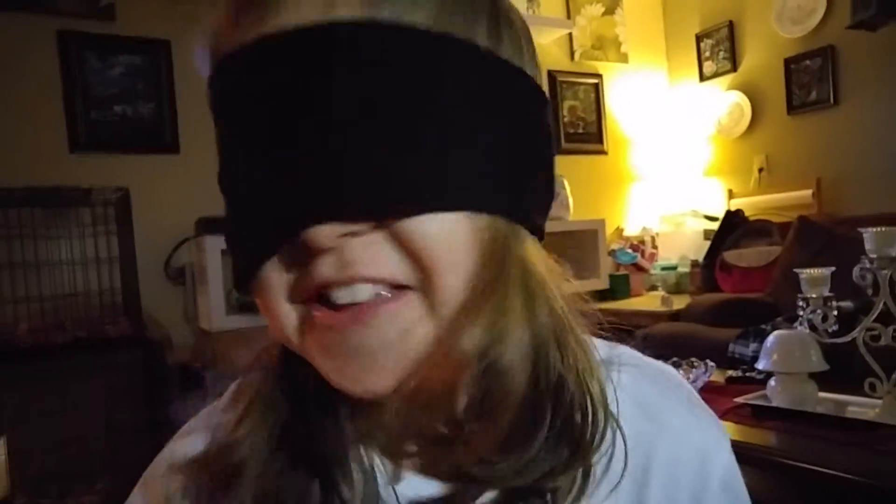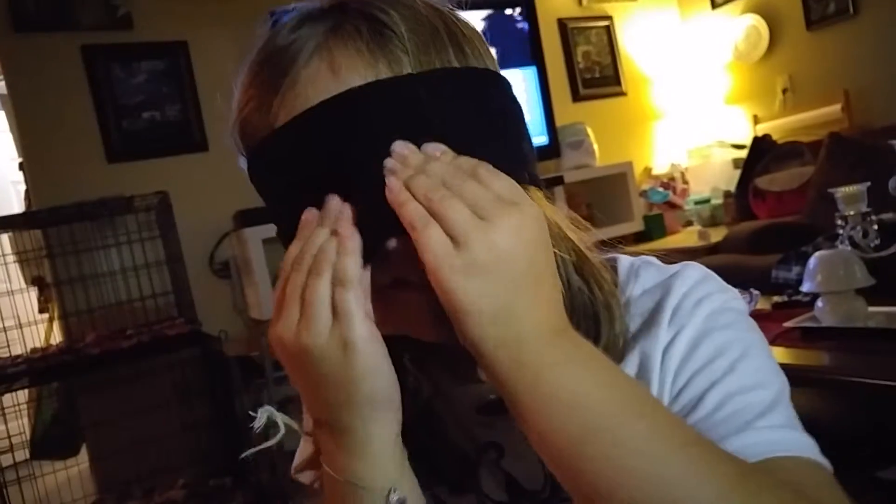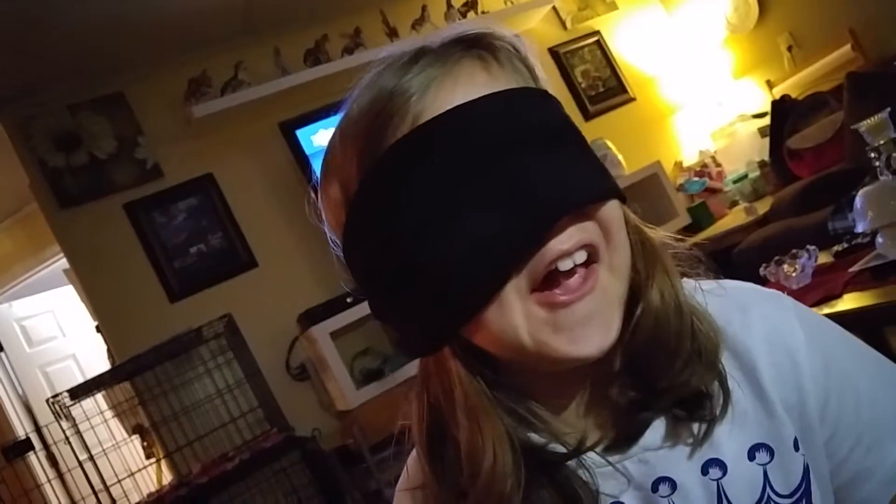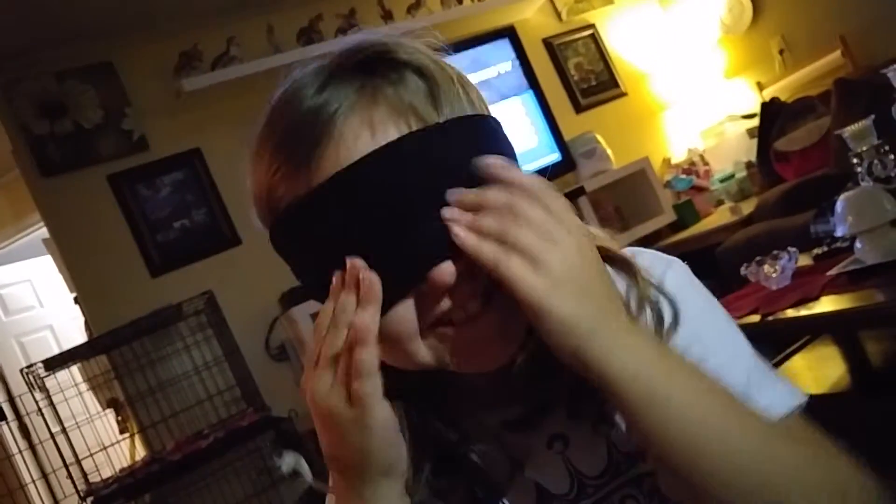Red Sweet Tart! Is it a red Sweet Tart? I thought it was pink but it could be kind of red. Oh my god, that's so sour!